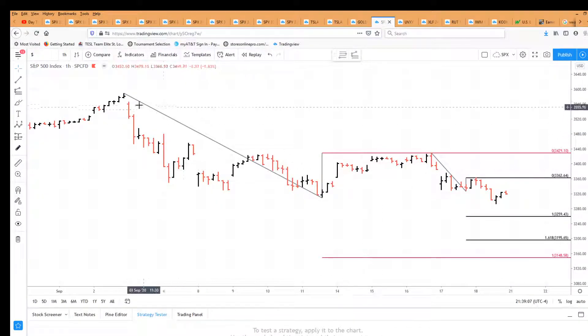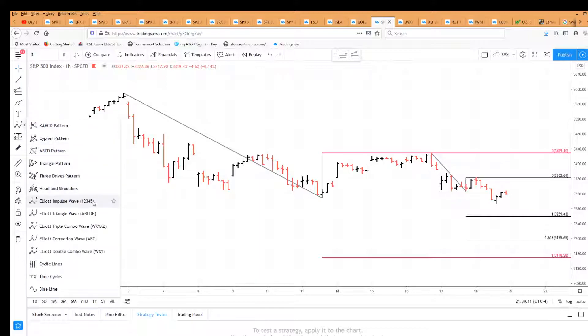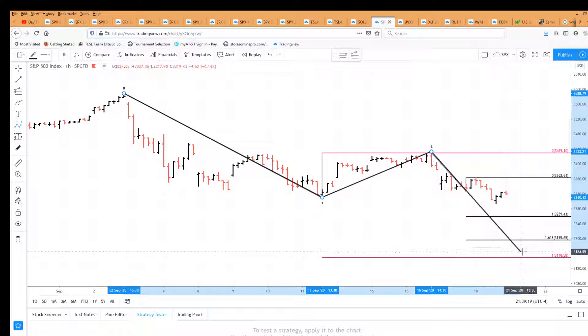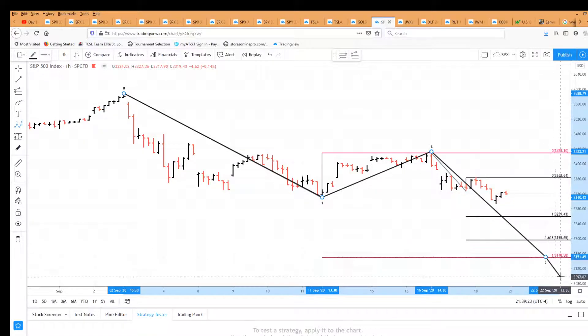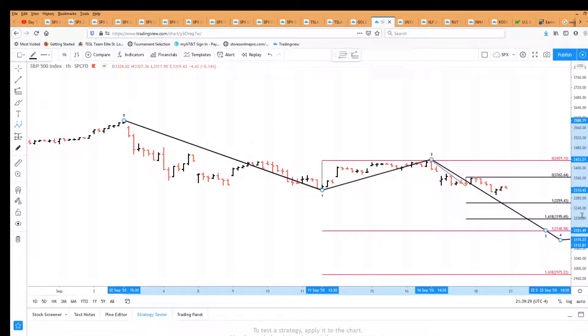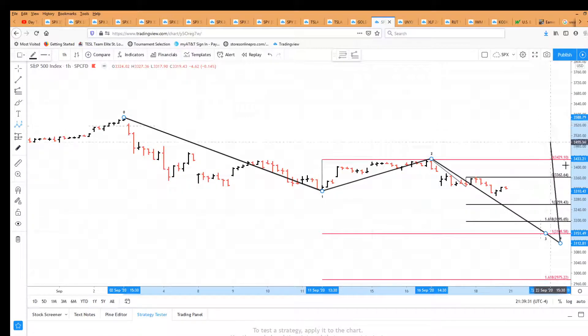Getting back to the big picture: from the all-time high, we have a one down, a two up on Fibonacci days, and we're looking for a three down — either to 3148 or to the 1.618 extension, which would be 2975. Thank you everyone. Hit that like button, and until next time, take care.